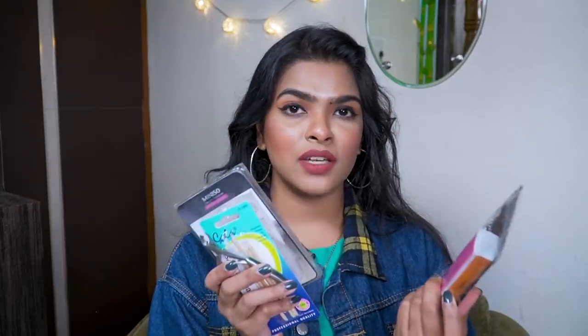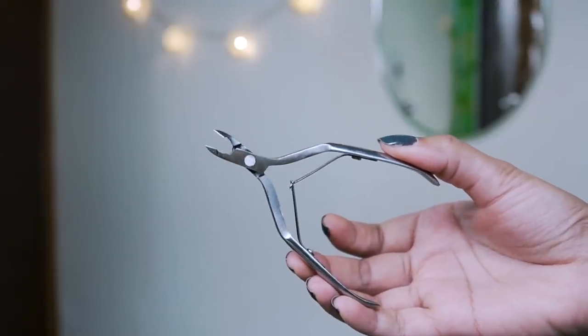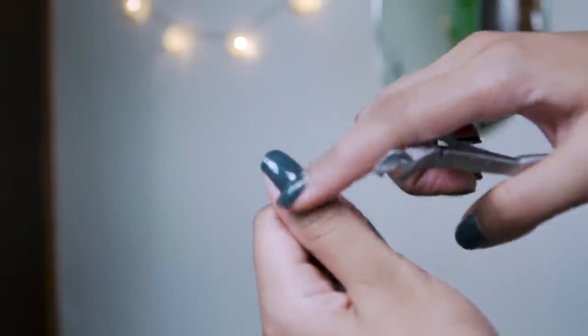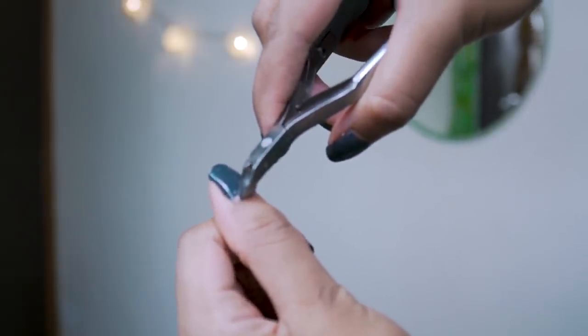Next up I have some manicure items. This is a cuticle cutter by the brand Miniso, priced at 230 rupees. It looks very overwhelming and dangerous — the first time I saw it I was like 'what the hell is this!' But there's a proper way to use it. I've had cuticles cut at home using a nail cutter before, so I know how to cut cuticles and decided to invest in a proper cuticle cutter. It's pretty expensive but I wanted good quality — buy once and keep.